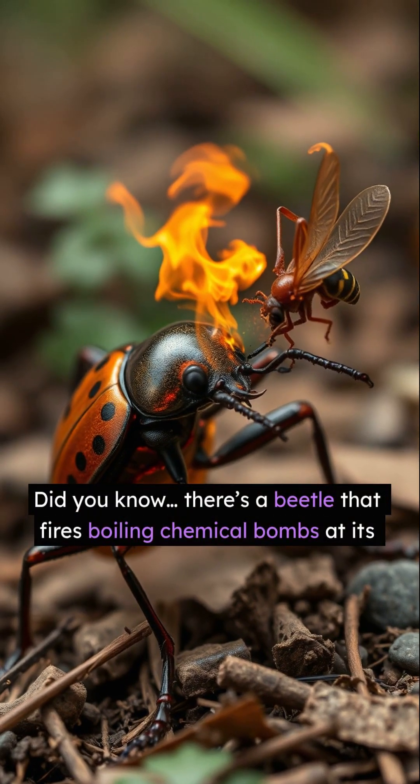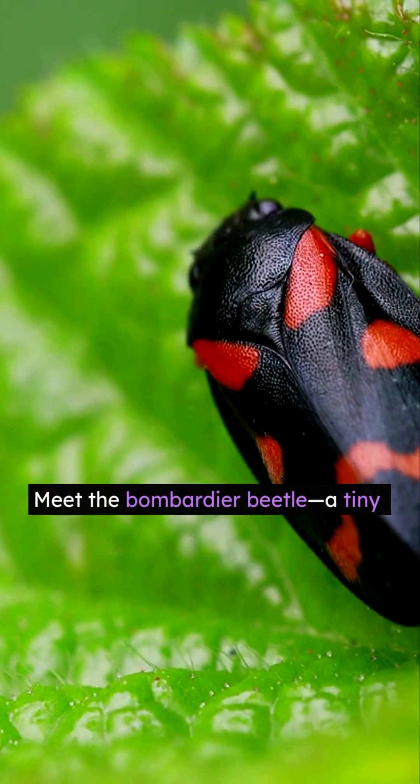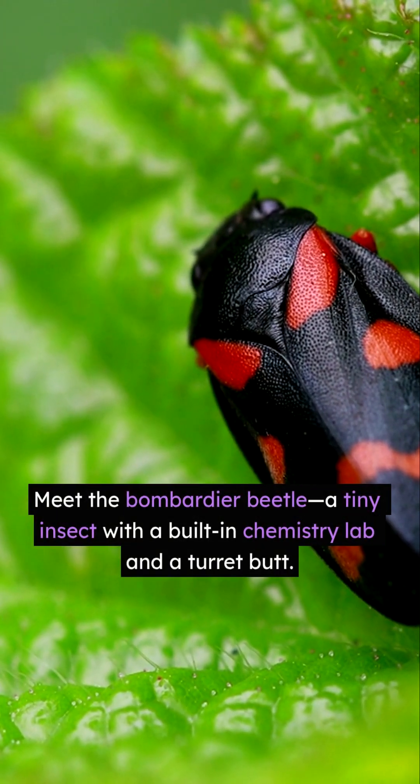Did you know there's a beetle that fires boiling chemical bombs at its enemies? Meet the bombardier beetle, a tiny insect with a built-in chemistry lab and a turret butt.